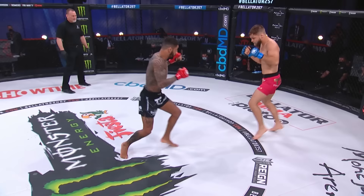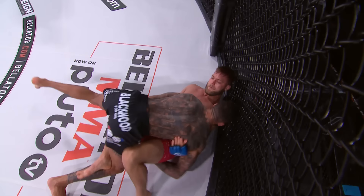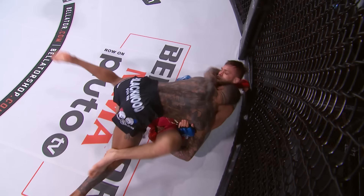Rodgers is literally a pain in the neck. All nine of his submissions have been via form of choke, and he immediately takes the fight to the ground, taking down Burnell in the opening 15 seconds. That is exactly what Saul Rodgers wants to do in this fight.